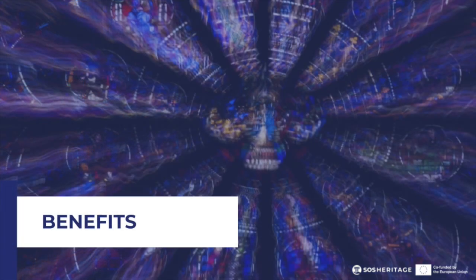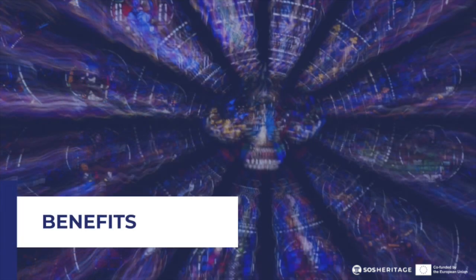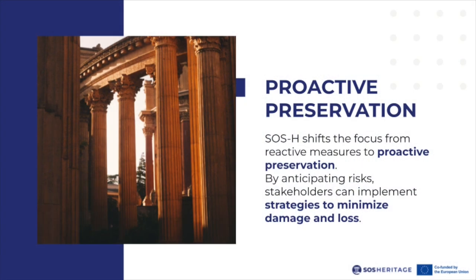The identified benefits of SOS Heritage app. Proactive preservation: SOS Heritage shifts the focus from reactive measures to proactive preservation. By anticipating risks, stakeholders can implement strategies to minimize damage and losses, preserving cultural heritage for generations to come.